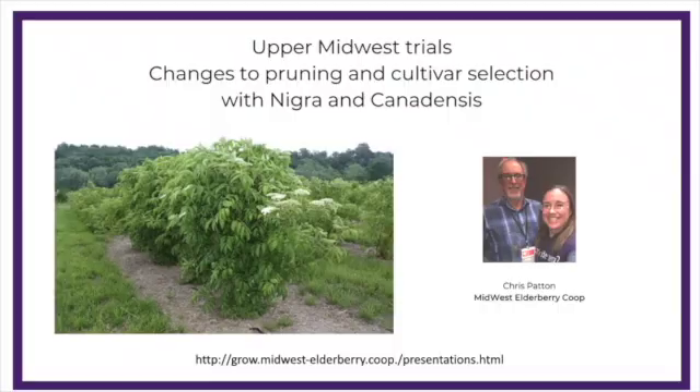Okay, thank you, Jed. Next up we've got Chris from the Midwest Elderberry Co-op. He's going to be talking with us about trials that he has done in the upper Midwest, also with Sambucus nigra and canadensis. So here you go, Chris.